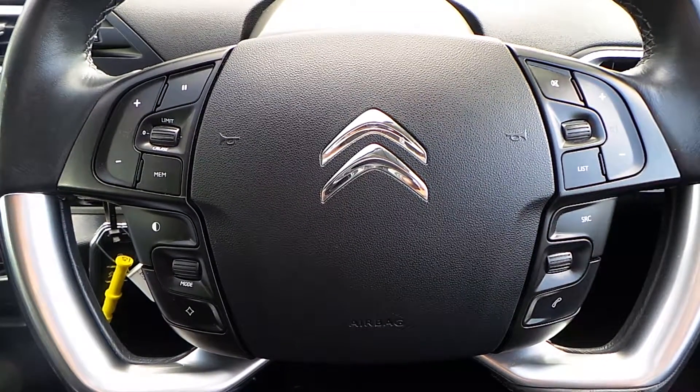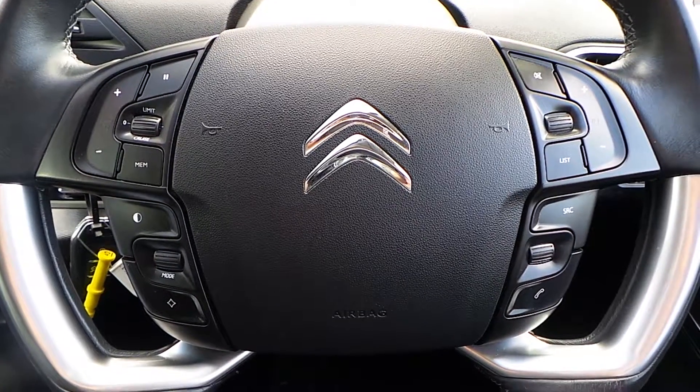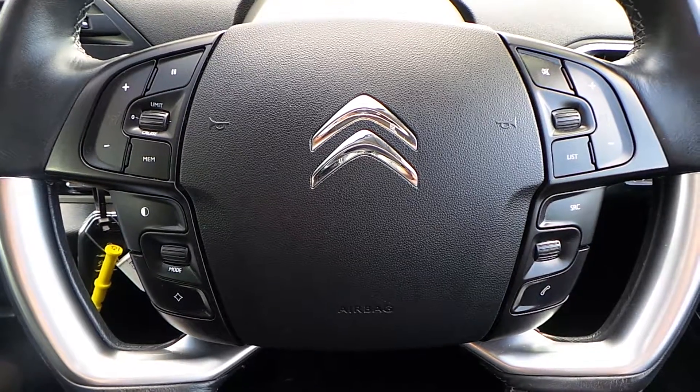If you would like any more information on this Citroen C4 Grand Picasso exclusive 1.6 HDI, please contact us here at Pentacon Citroen in Oldham. Thank you for viewing.